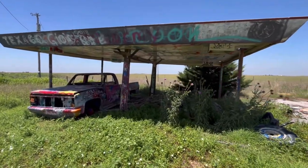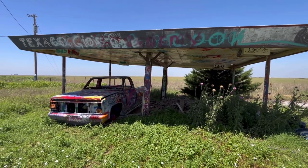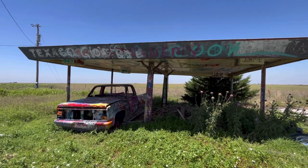There's a carport with a car under it. You don't see this a whole lot in Texas. There's an old Texaco carport.